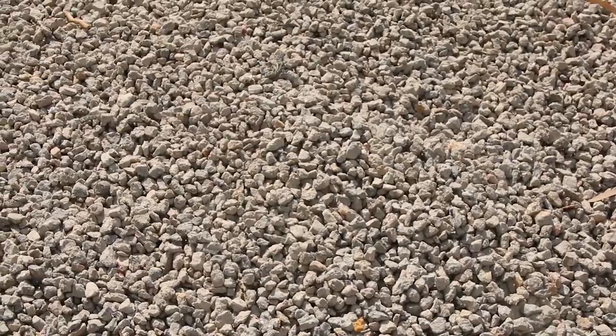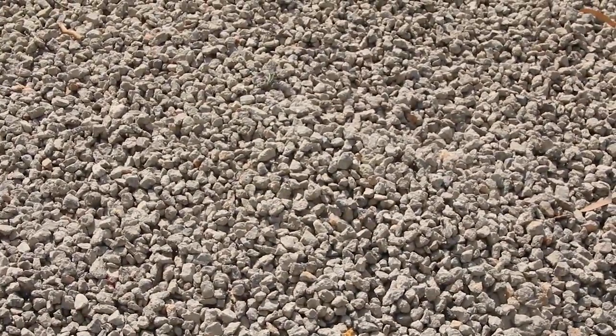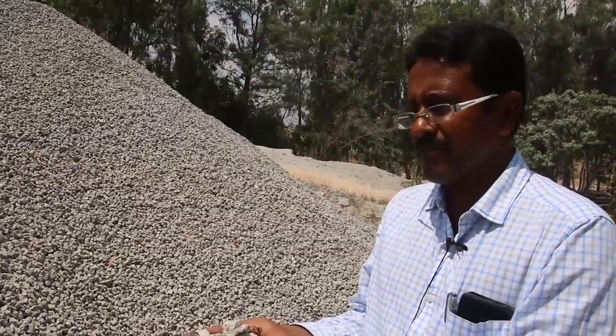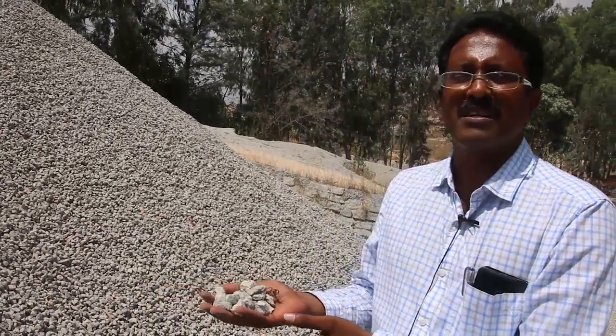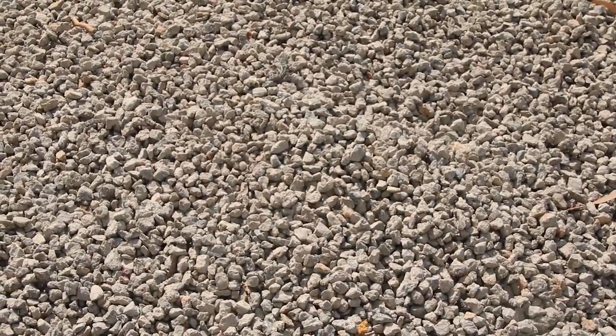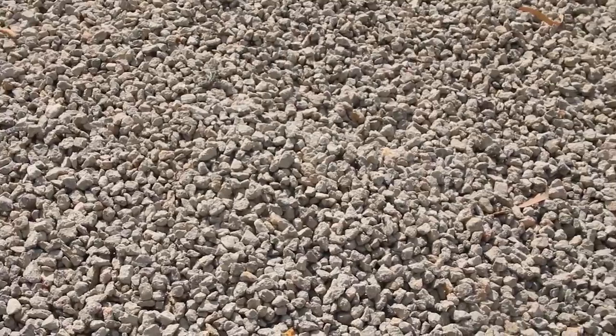This is the 20mm recycled concrete aggregate that could replace a part of the aggregate required for making concrete up to M20 or M25 grade. Besides, the same can be used in granular sub-base by mixing it with recycled 20mm, 12mm, and the fines that we get from recycled concrete.